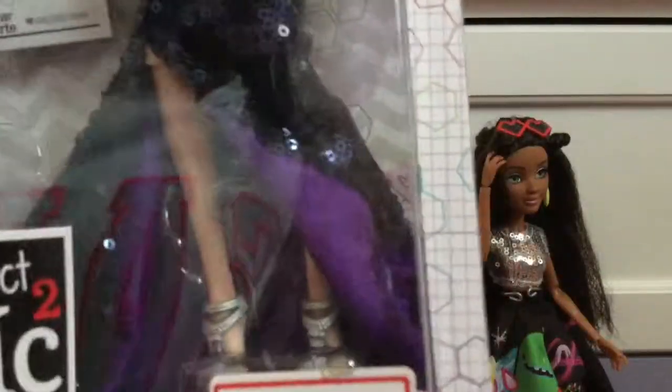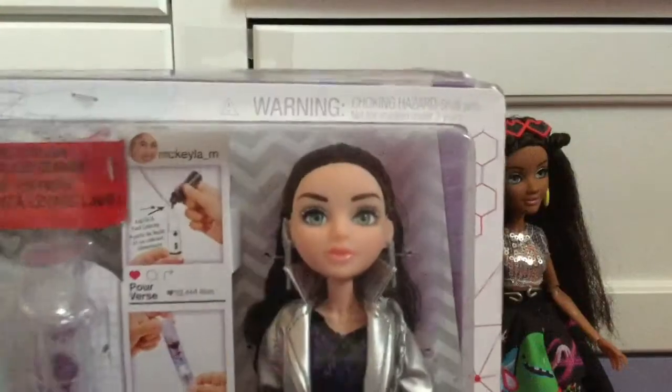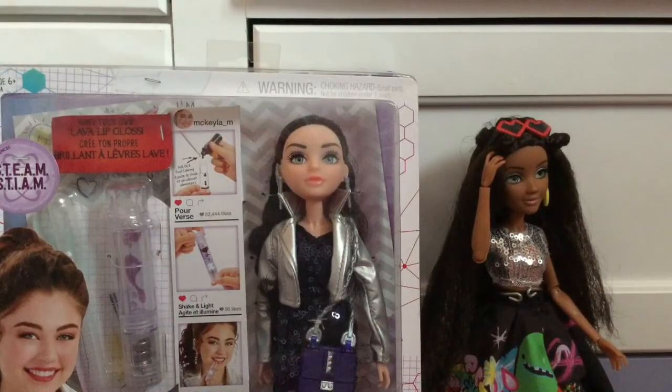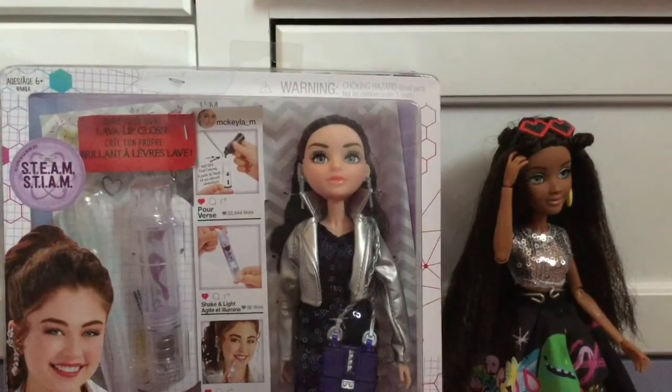Michaela is so pretty and I love her purple sequin gown — it's really pretty. I just love these dolls because they have so much detail. I love their eyes and everything. She comes with the lava lip gloss experiment, and I didn't open her because she just looks so awesome in the packaging.